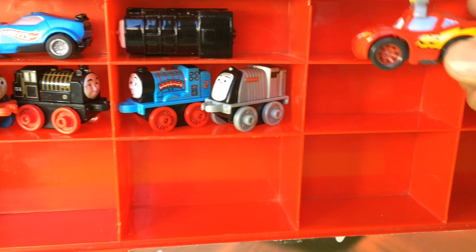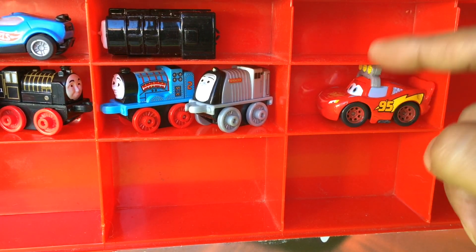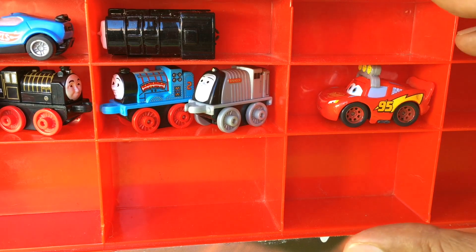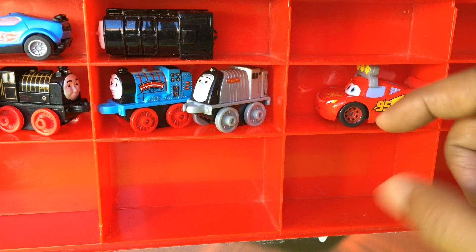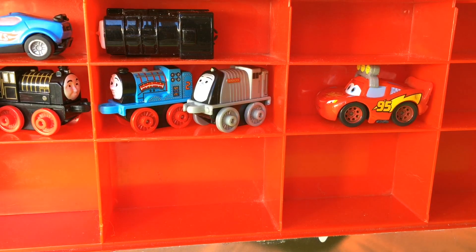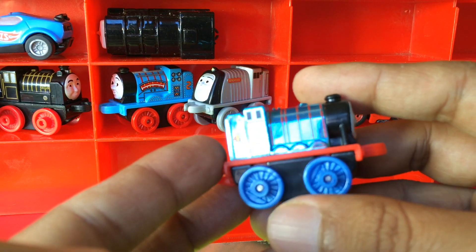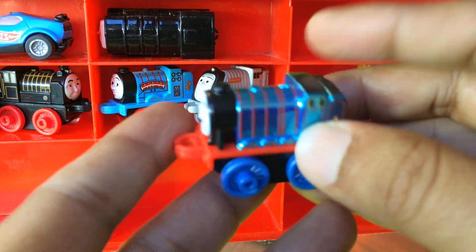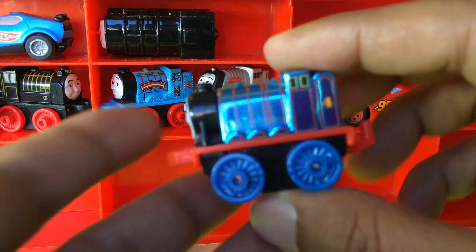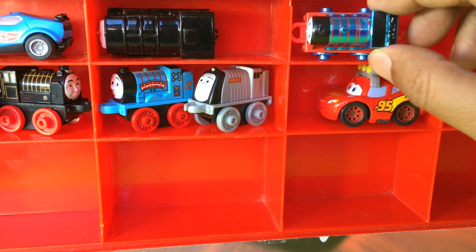Let me go ahead and put this one right here. One cool thing is that every cell is not the same — it has different sizes. So if it doesn't fit here, you can see how I could fit it here, which is cool. Next I have Guido, and I'm gonna put Guido right here like this.